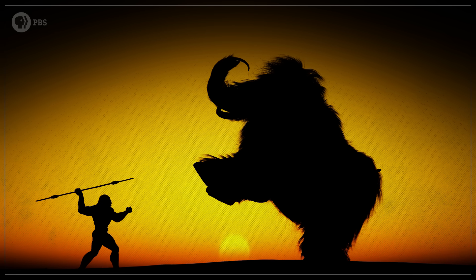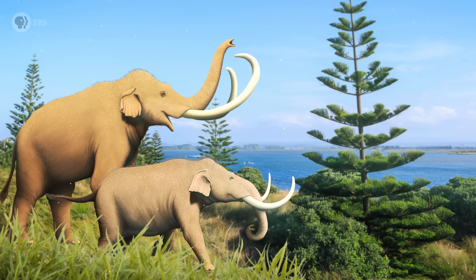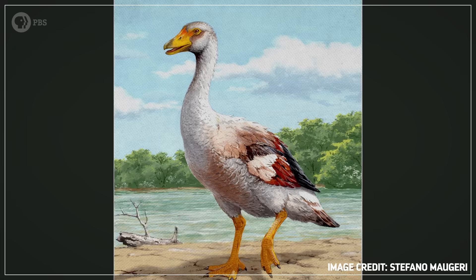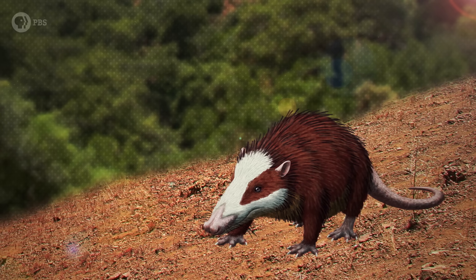But did you notice what I said earlier about Foster's Rule? Even though mammoths may have shrunk after they arrived on the islands, there are plenty of other ancient animals that became giants on island habitats. So join us again in a few weeks when we'll explore how an island grew massive water birds and huge hedgehogs, and how Foster's Rule applies to them too.